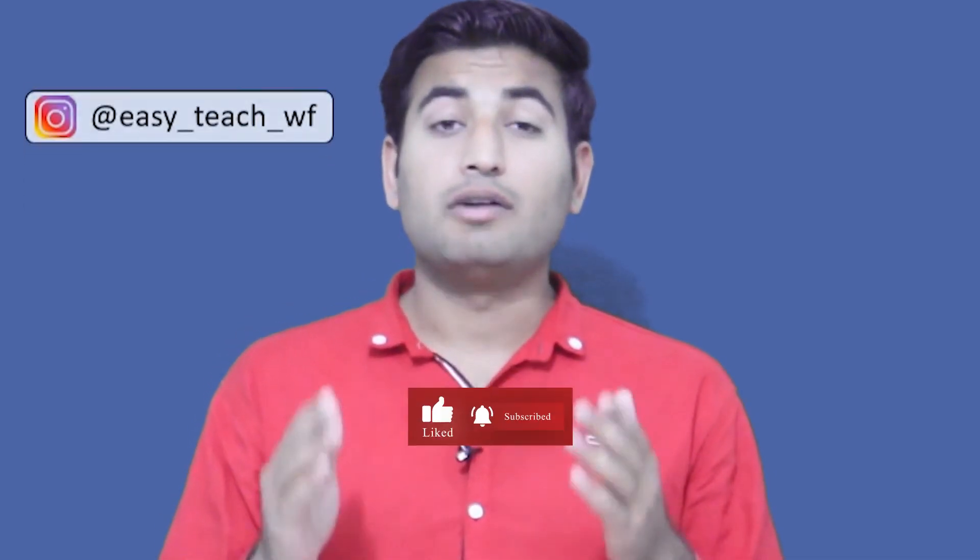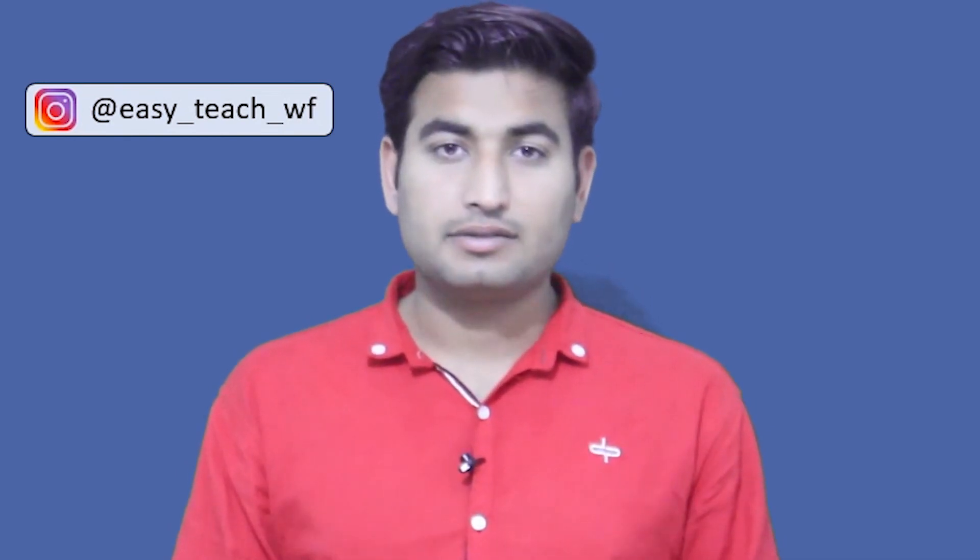I hope you guys liked this informative video. If yes, please hit the like button. And if you have any questions, please reach out to me on Instagram — I will definitely reply as soon as I can. Thanks for watching this video. We will meet soon in the next video. Till then, take care of yourself and your family.